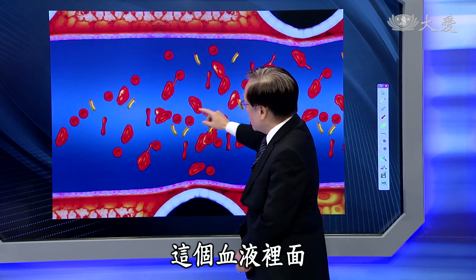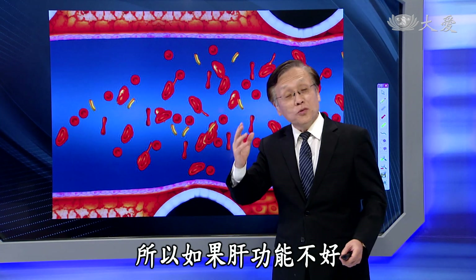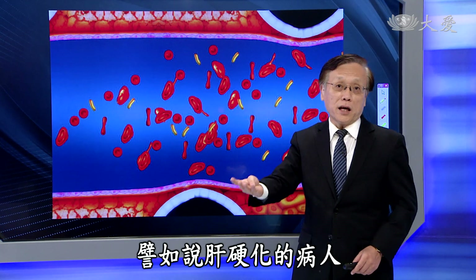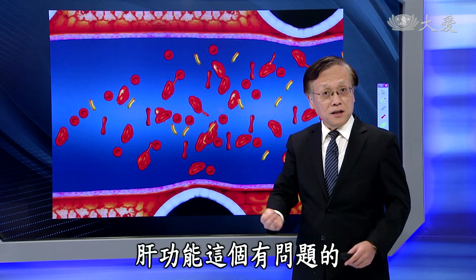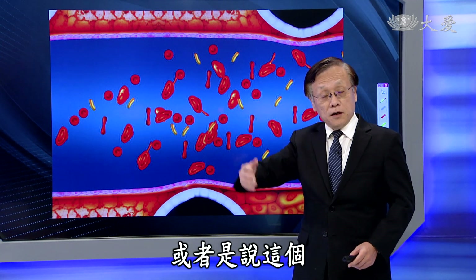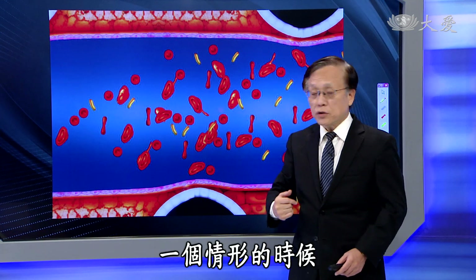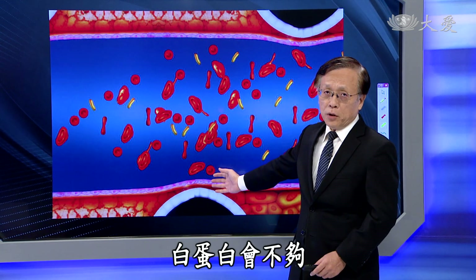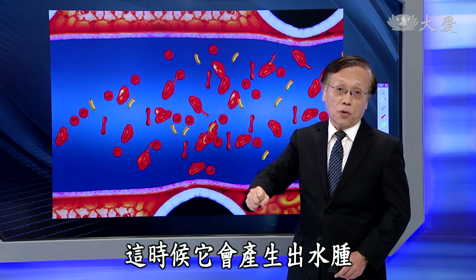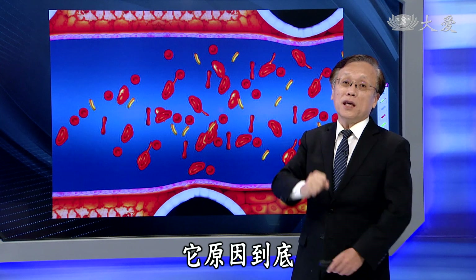白蛋白在血液里面是在血浆这个地方，但它的制造是由肝脏负责的。所以如果肝功能不好，譬如肝硬化的病人，白蛋白制造不够；或者身体某些状况使得营养不足，白蛋白也会不够，这时候就会产生水肿。必要的时候我们要给予白蛋白补充，但更重要的是找出原因。